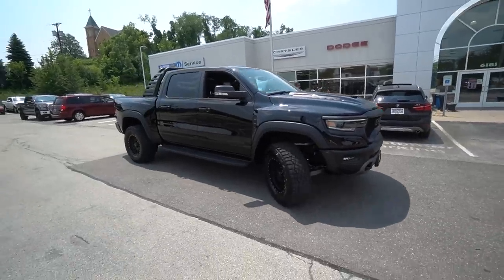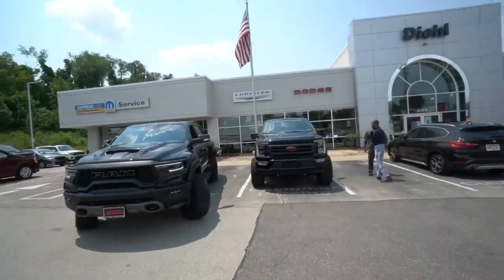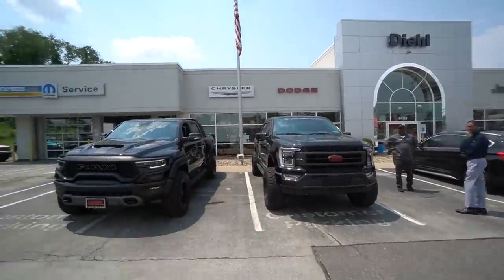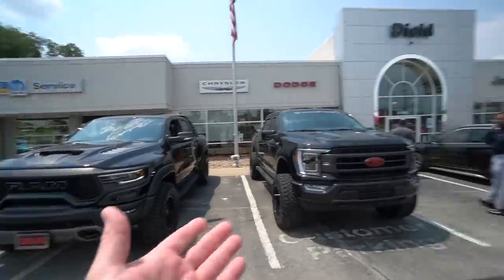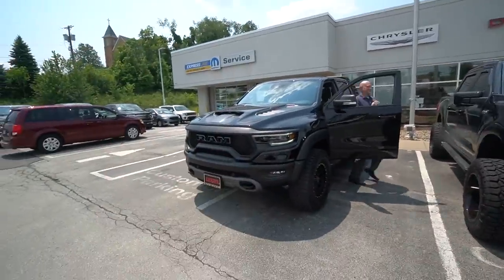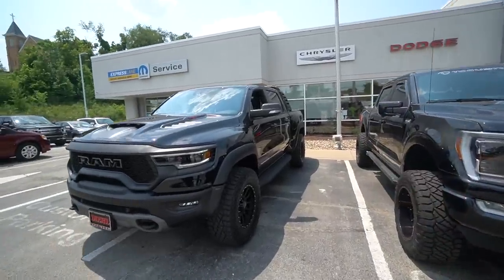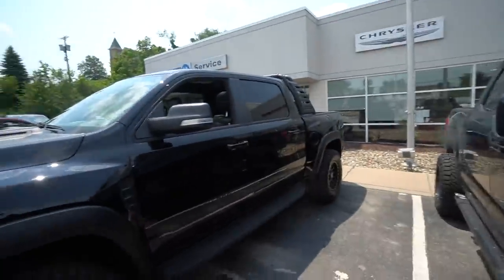All right, here it is. Dude, this truck is the baddest truck I've ever seen, this thing is sick. We're backing it up next to mine — mine is lifted, it's a modified truck, this is a stock truck. Oh yeah, that's what they're supposed to sound like. Mine sounds like a baby truck next to this one.